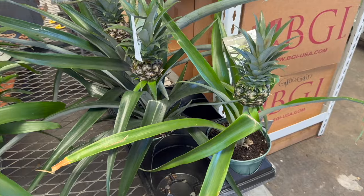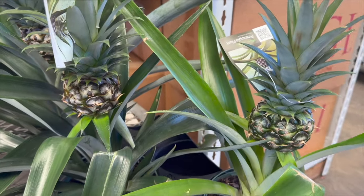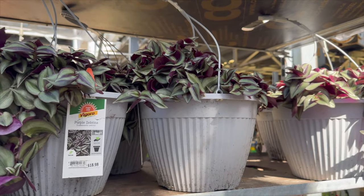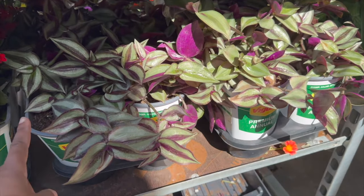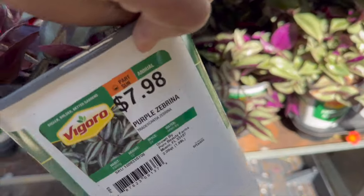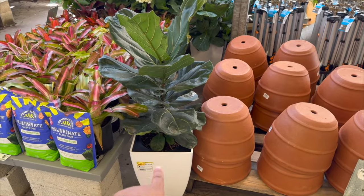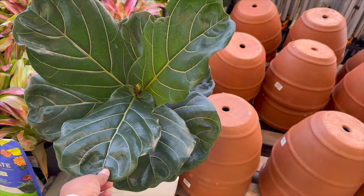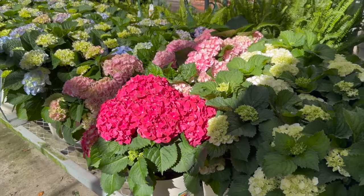They have pineapple bromeliads for $19.98, tatascanthia purple zabrinas for $18.98 with hanging baskets, and then this smaller size right here for $7.98. For $59.98 they have this ficus lyrata, or fiddle leaf fig, and lots of hydrangeas for $34.98.